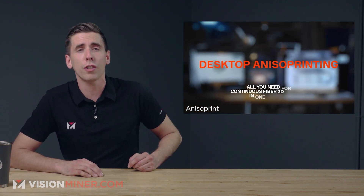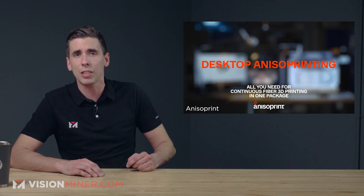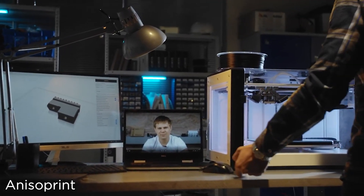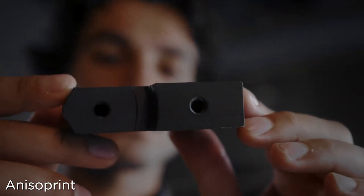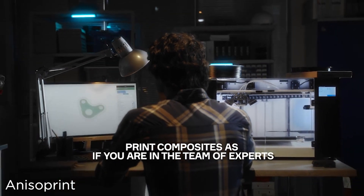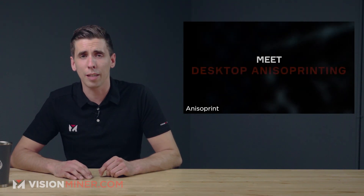Anisoprint is launching the Aura 2.1 slicer with premium continuous fiber 3D printing features. Most people already know Desktop Metal and Markforged for their continuous fiber desktop printers, but Anisoprint does the exact same thing overseas. The new Aura 2.1 Premium is the driving force behind the company's flagship Composer 3D printer, enabling users to customize and integrate fiber reinforcements into polymer-based composite components.